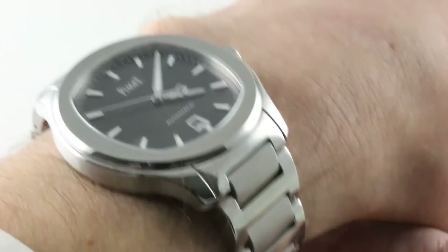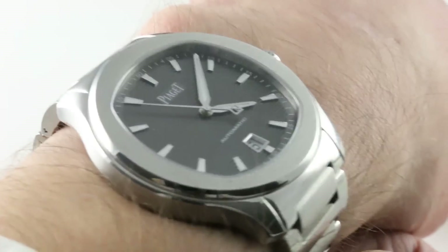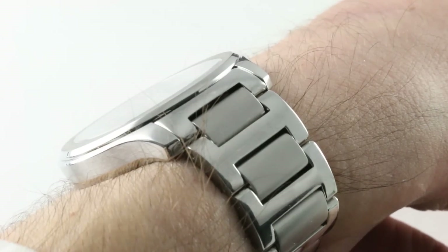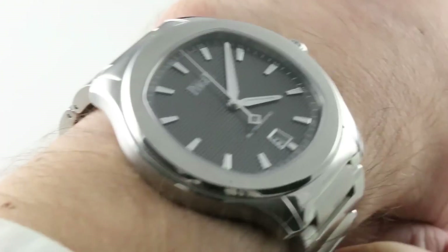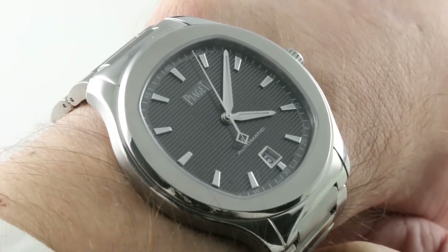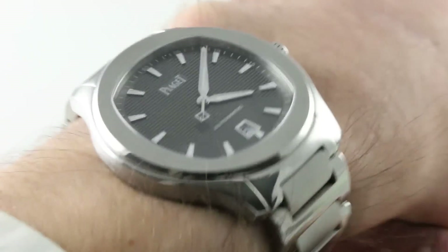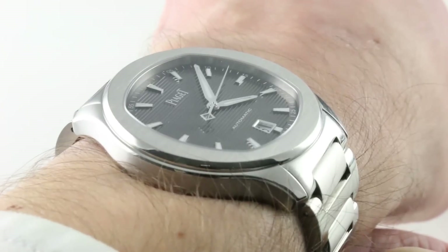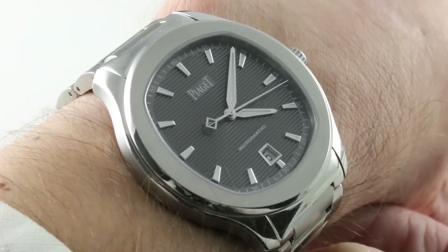42mm in stainless steel, it's a nice slim, 100m water-resistant and lumed sportster that can be considered an all-around watch or an only watch, equally appropriate on the boardwalk or in a boardroom. It's a handsome and versatile piece that clearly draws on the design language established by Gerald Genta in the 1970s, but it has a unique character of its own, as well as a manufacturer movement that puts it over the top relative to other options in the mid-priced men's sports watch category.